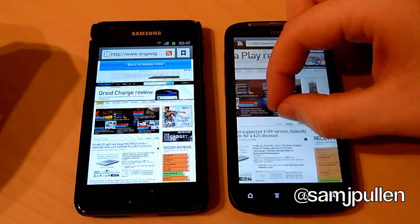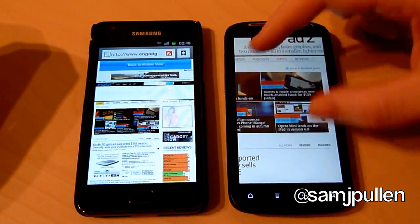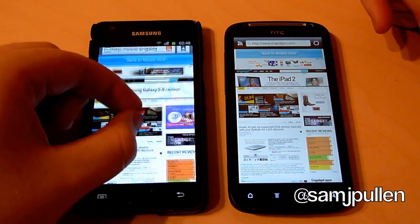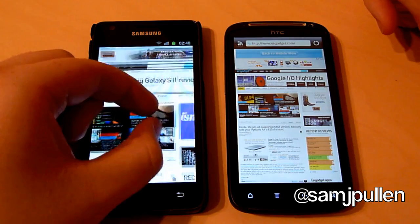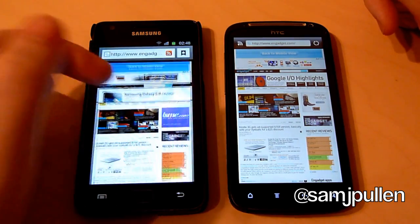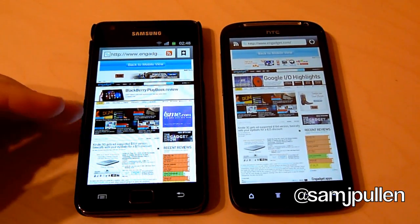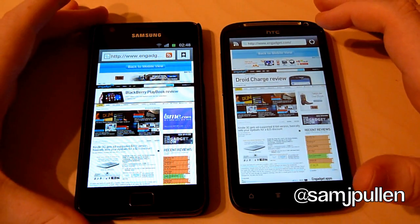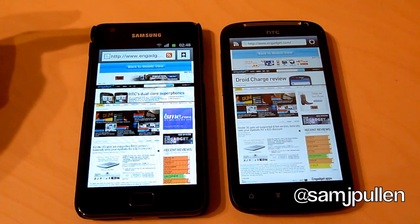Let's see — there's no slouch in the pinch-to-zoom on the Sensation. And the Galaxy S2 — it just feels a bit more buttery smooth, but to be fair there's not a lot of difference in the pinch-to-zoom. The overall aspect of scrolling goes to the Galaxy S2 for me. This one goes to the Galaxy S2 for loading the page quicker with Flash fully implemented.